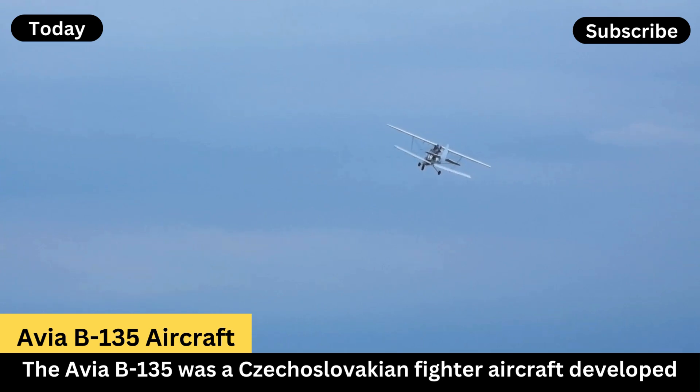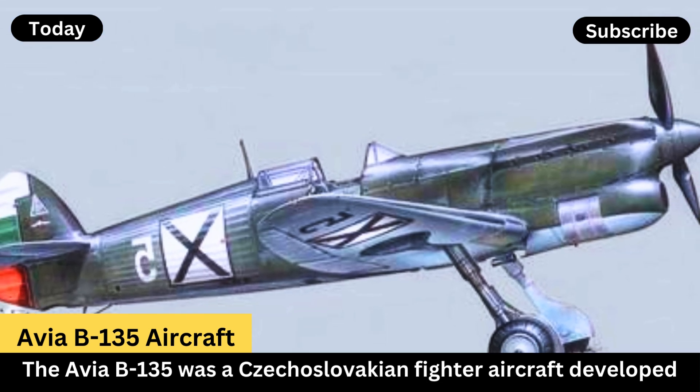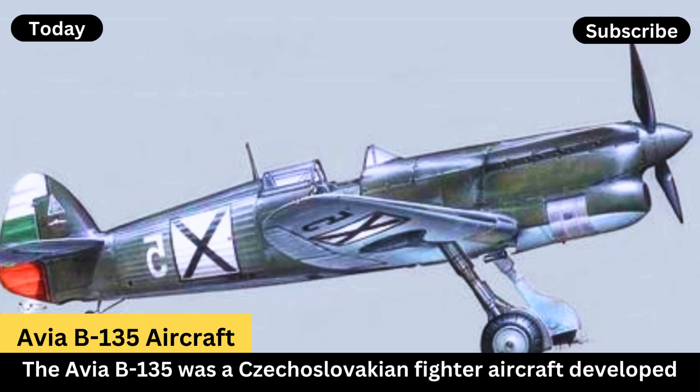Design and Development. Origins: the B-135 was a continuation of the B-35 design, which was developed in response to a Czechoslovak Air Force requirement for a modern monoplane fighter.